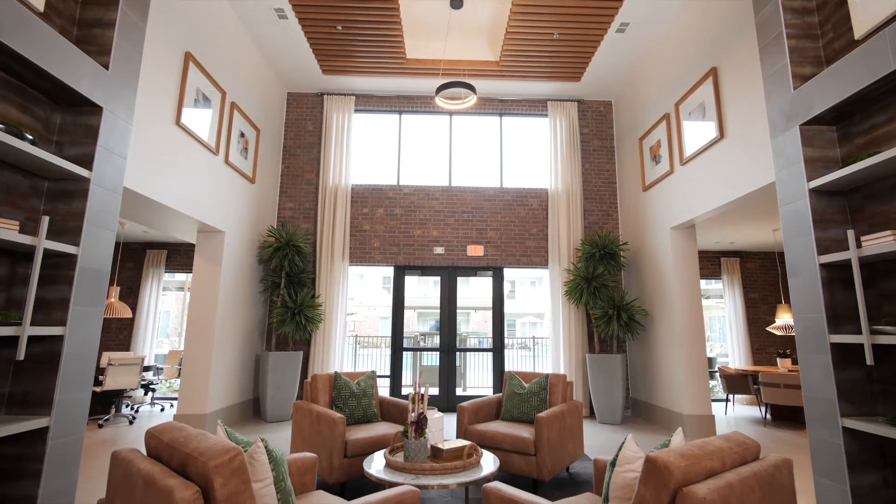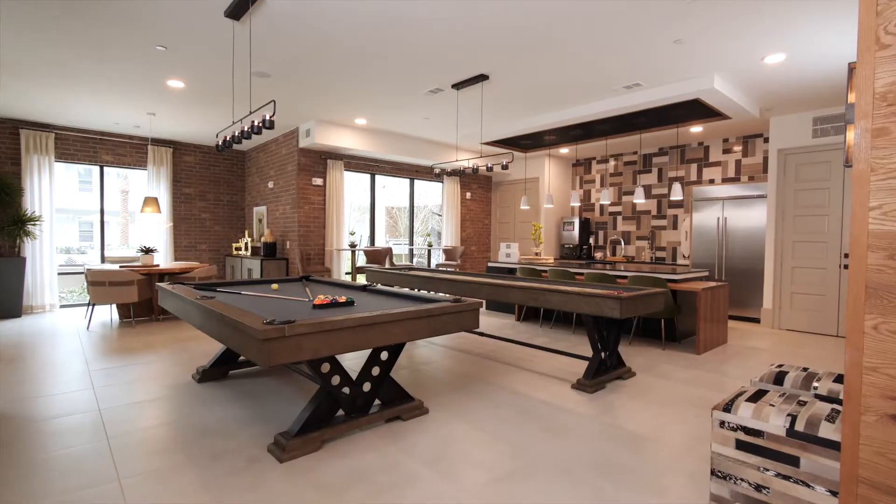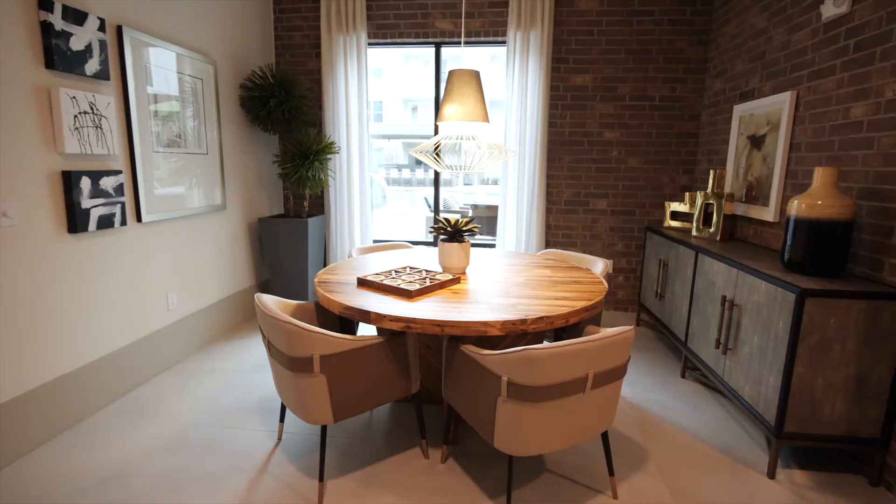The Westerly is a modern apartment community located in Houston's Spring Branch neighborhood, just minutes from Houston's city center and energy corridor.